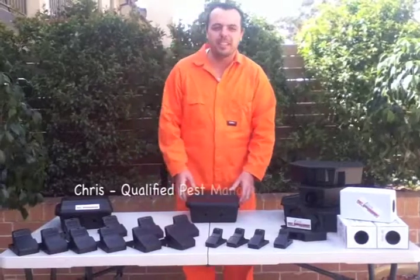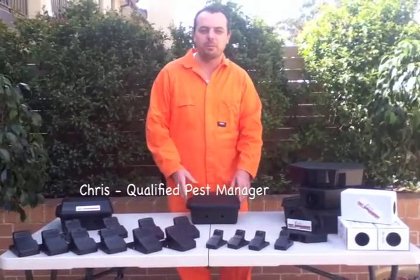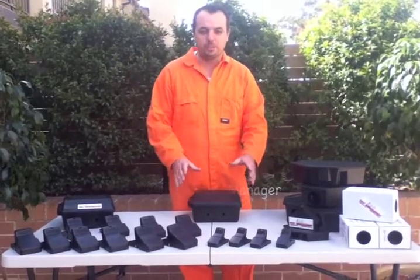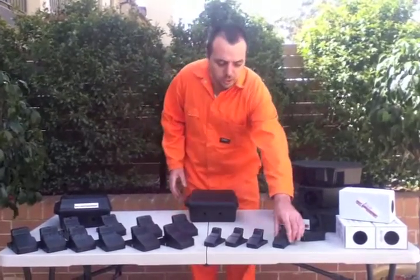Hi, I'm Chris from Exit Pest Management. Today I'm here to show you some of our products that can assist you in eradicating your rodent problems. I've got three products I'd like to show you.